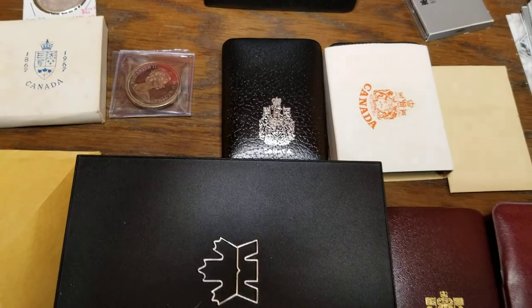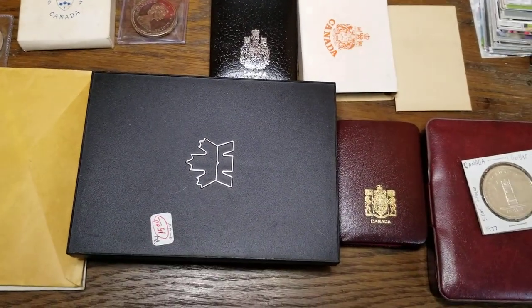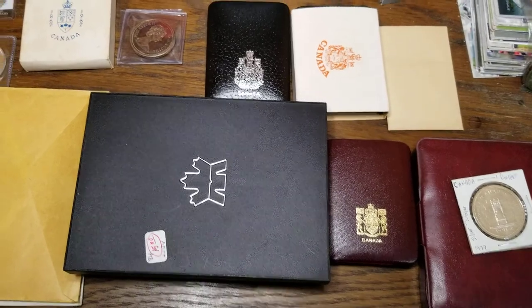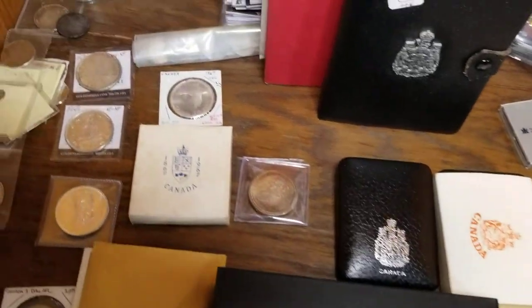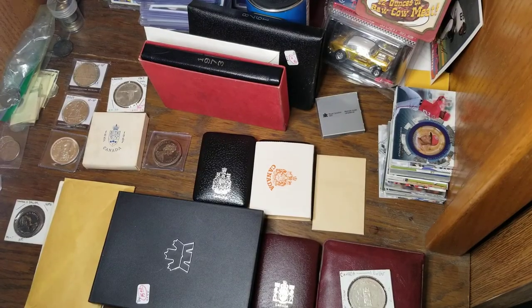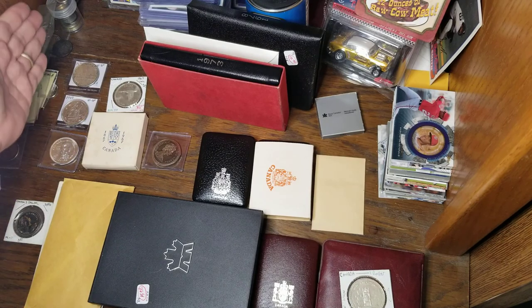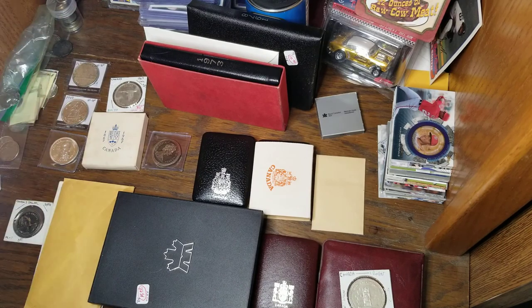Today we're going to take a look at an introduction to Canadian silver dollars, especially commemoratives and all of the different kinds of packaging that they come in. We're going to look at all of the coins and boxes on the screen right now, except for the stuff over here — that's for another video.